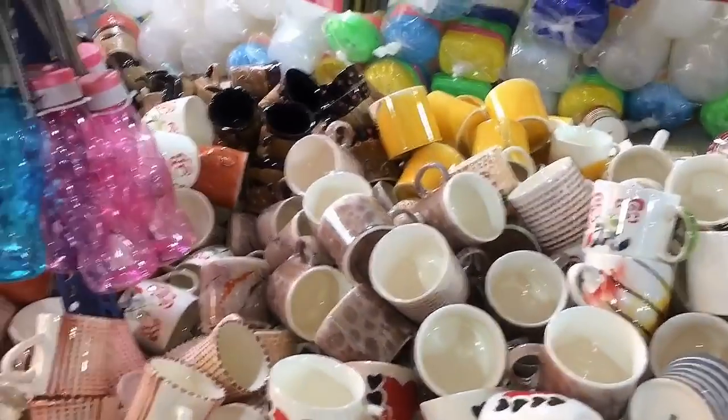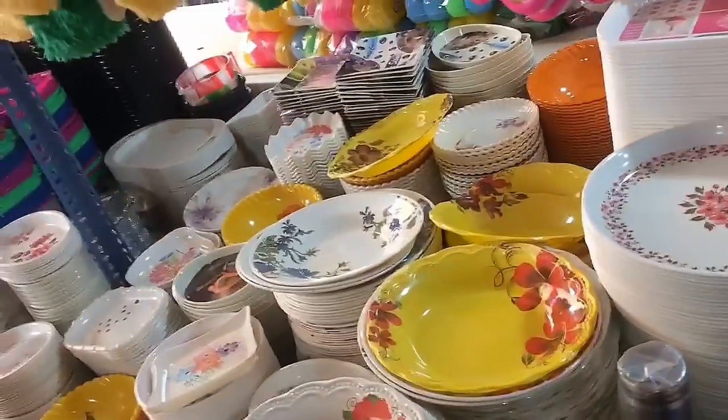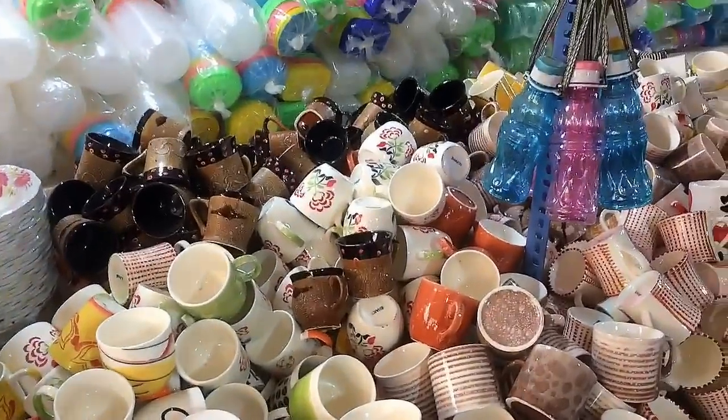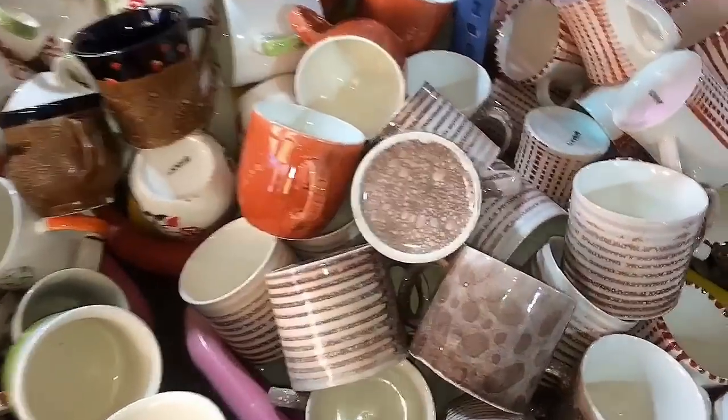We can see it at the entrance. There are 10-piece mug sets and plates. There are plastic bags, pouches, and jugs. The mugs come in many different sizes.